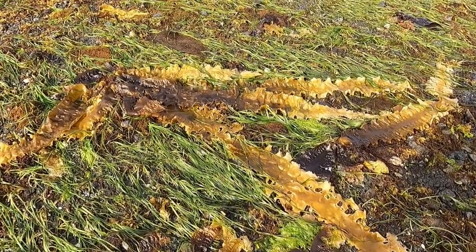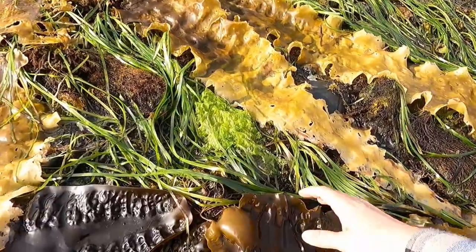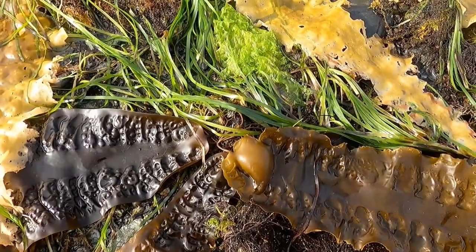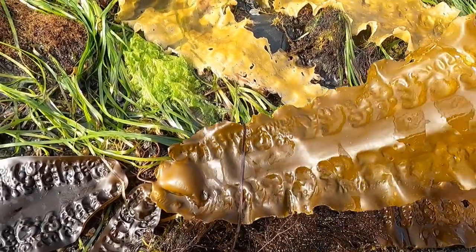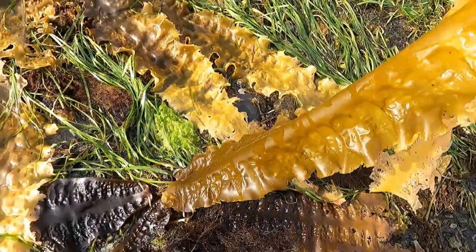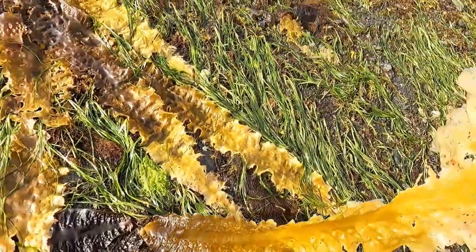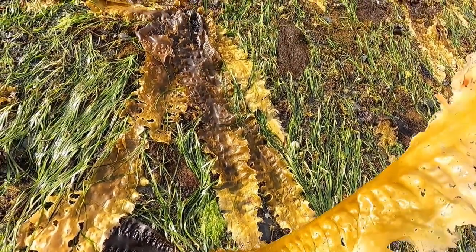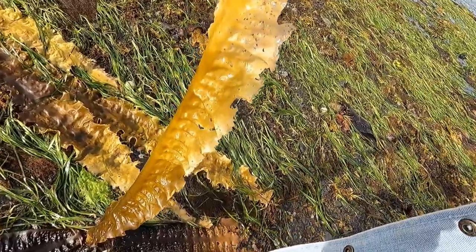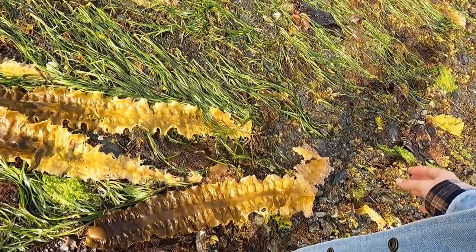The seaweed is ginormous, it's all over the place, but it's still attached here at the bottom. I just imagine that all this stuff comes back to life basically in six hours when the tide comes back. I'm five-five and I'm gonna call that about four feet — scientific measurement right there.